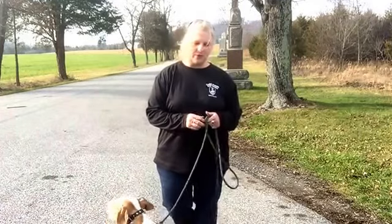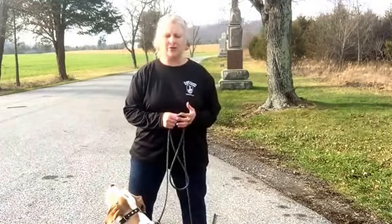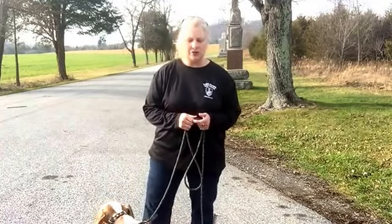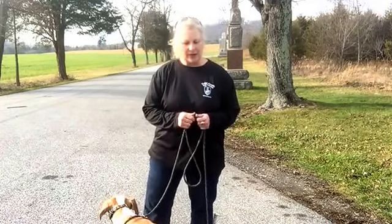So the first phase that we like to approach in our training process is to teach the dog how to pay attention — and that's by willingly letting him choose to pay attention to us without being told to.